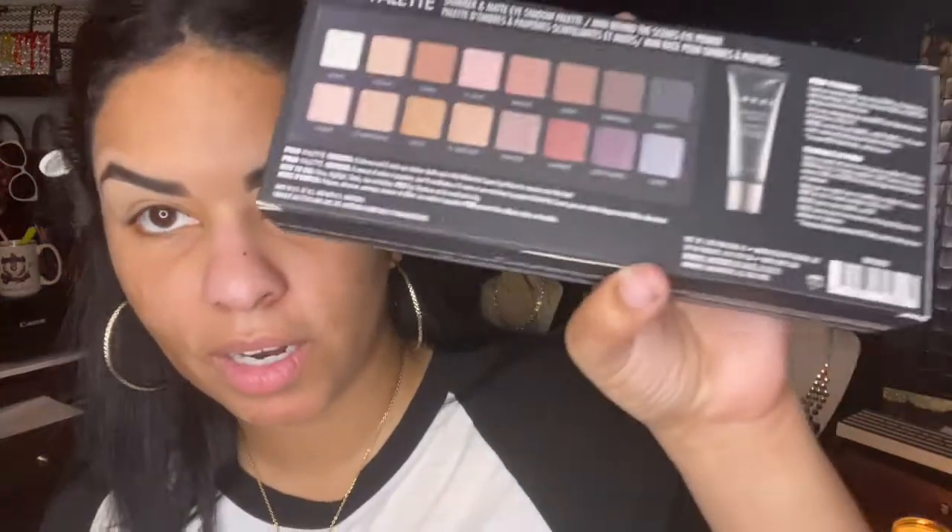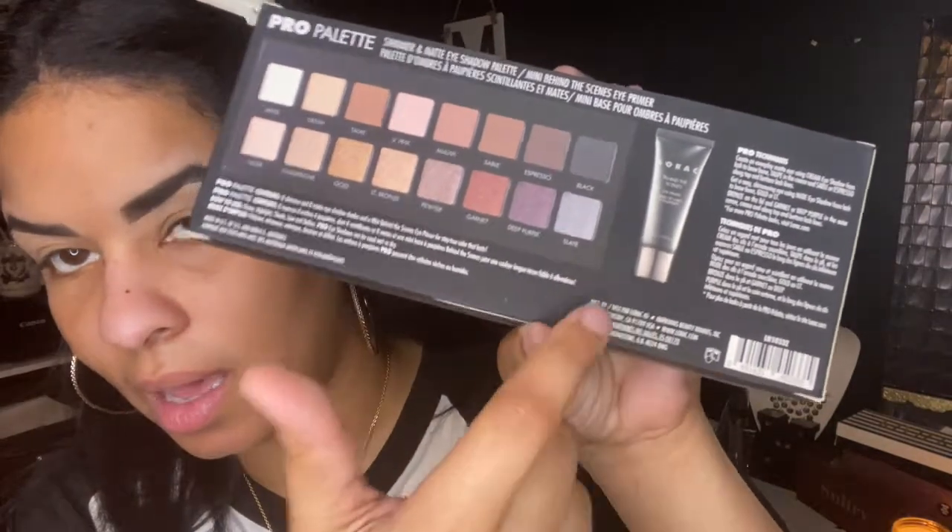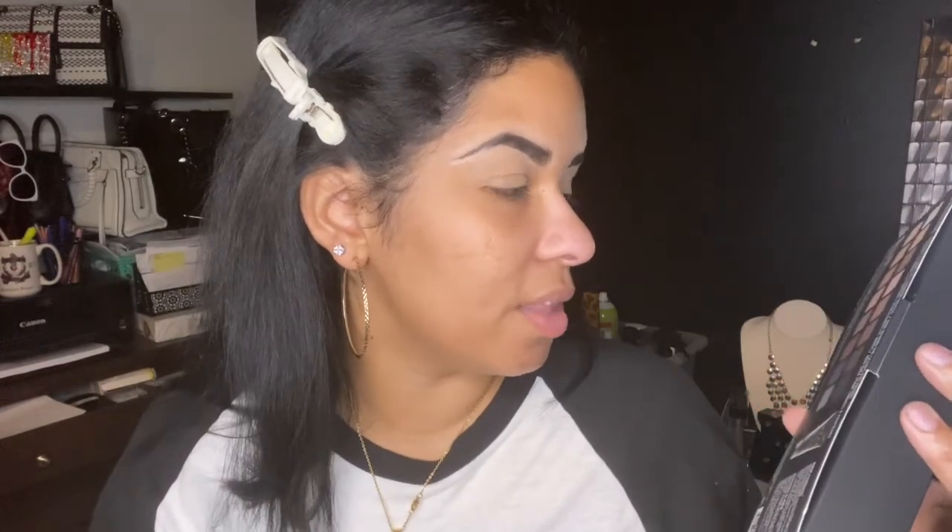Let me show you the back of the box quickly — packaging matters. They have pro techniques listed here. Every Lorac everyday matte eyeshadow palette contains eight shimmer and eight matte eyeshadow shades, plus a mini Behind the Scenes primer for stay-true colors. That primer is probably my favorite right now. They're always doing Macy's money days — if you get the app there's always Macy's money and flash sales. They do makeup flash sales as well.